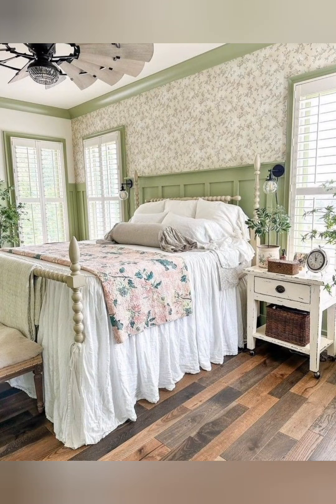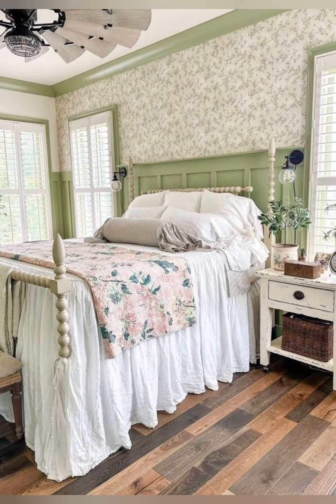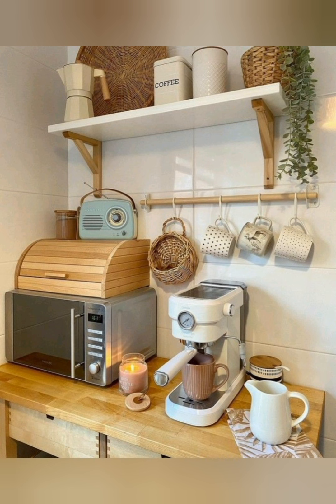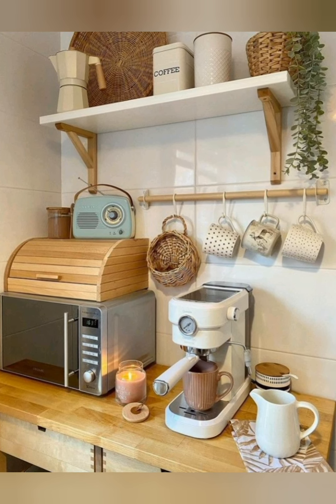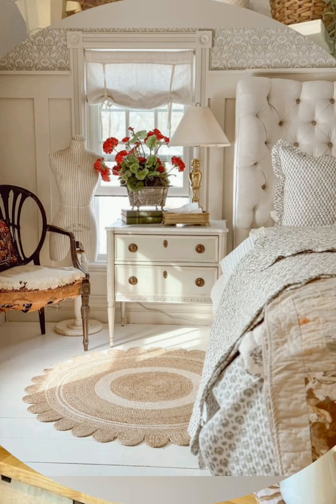Hello everyone, welcome back to my channel World Fashion and Decoration Tour. Today in this video I present to you some vintage style English country farmhouse decorating ideas. Let's start the video.